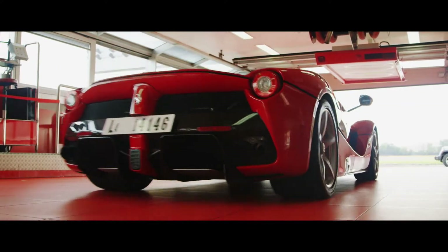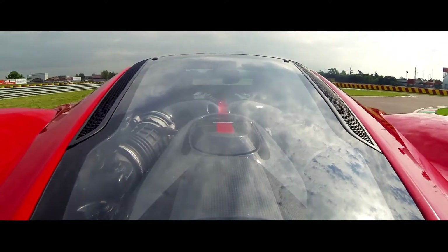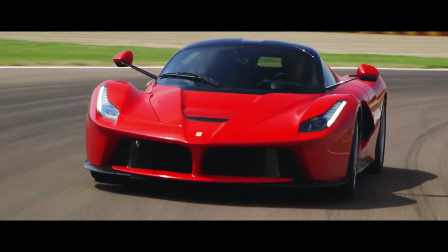We only had roughly eight laps at Fiorano, but it was impressive how easy the LaFerrari was to drive. Not to say it was unintimidating — you're certainly aware of the awesome power — but the learning curve felt approachable.